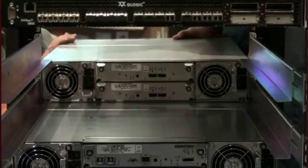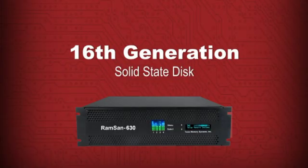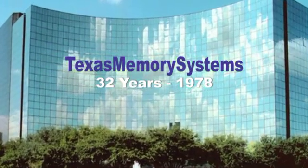All RAMSANs are as easy to install and configure as ordinary storage systems, so there's no learning curve or application disruption. The RAMSAN 630 is the 16th generation of SSD from Texas Memory Systems, a 32-year veteran of the industry — not a flash-in-the-pan start-up.